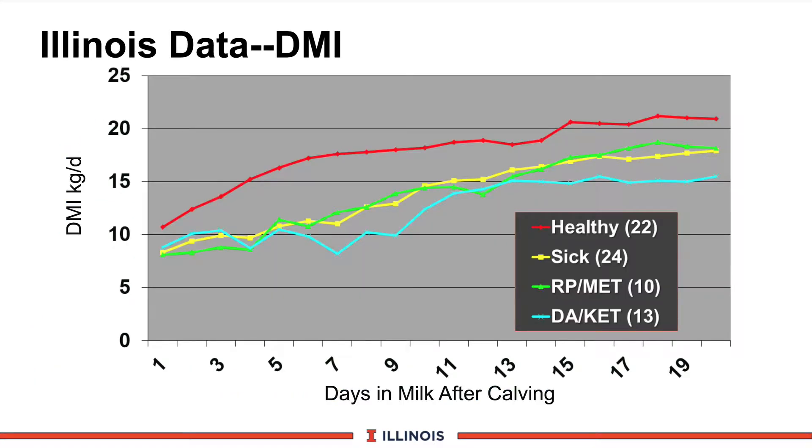Now let's take a look at dry matter intake. Here is a data set developed at the University of Illinois by Dr. Dick Wallace, illustrating dry matter intake after calving. The red line indicates healthy cows — 22 cows in this study. The yellow line represents sick cows, 24 in this category. A subdivision of sick cows is the green diamond, indicating uterine problems or retained placenta/metritis — 10 cows. The blue X line represents those with metabolic problems, i.e., displaced abomasum and ketosis. On the bottom axis are days in milk after calving; the vertical axis is dry matter intake expressed as kilograms per day.